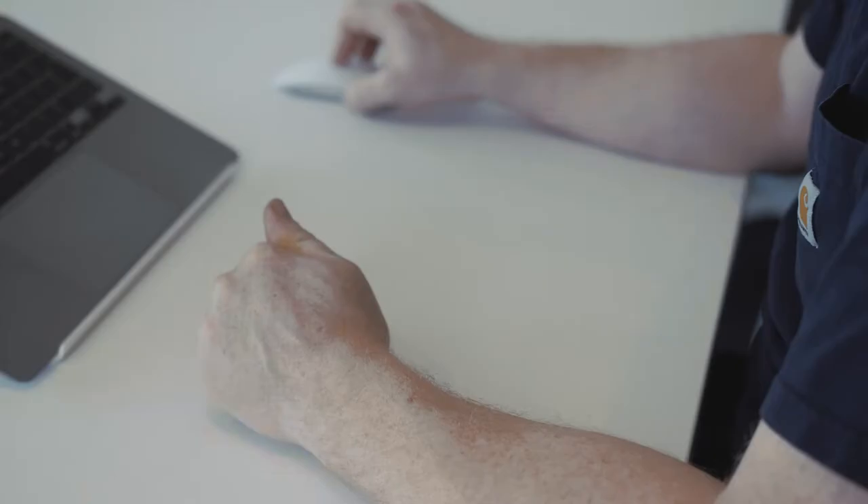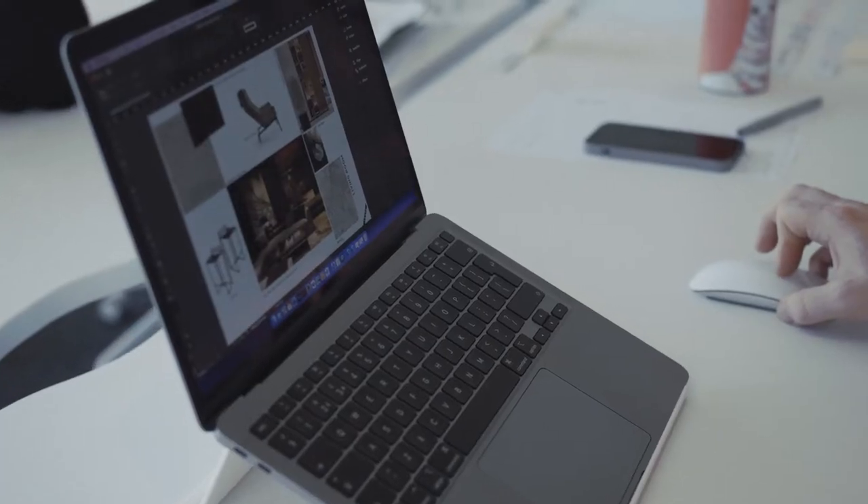The next part of the process when we get the email from the client is literally to sort of clear the decks, sit down with the plans, sit down with the brief and a cup of tea or coffee and literally clear your mind and go through everything. Because the interior all starts with the layout or the best layout that you can possibly do.